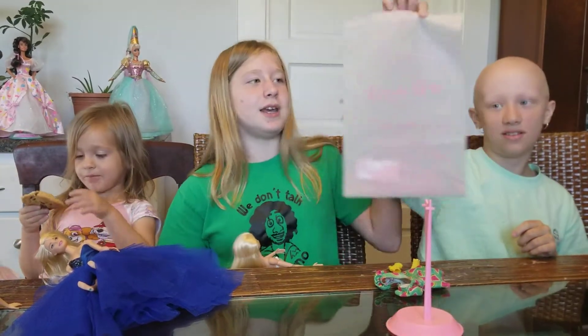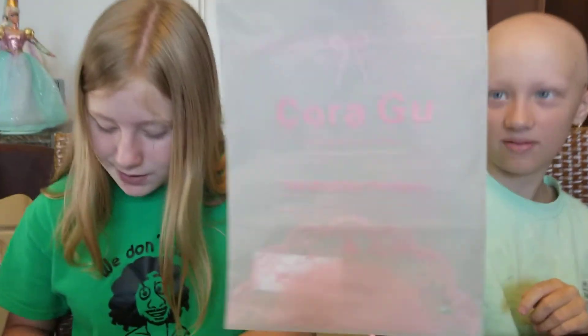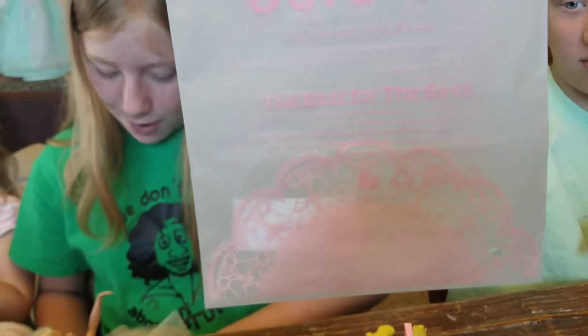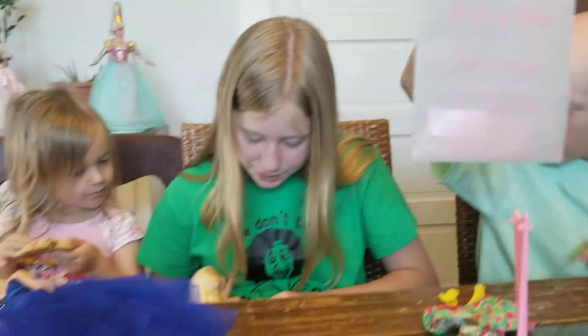It has pink writing, it has a ribbon at the top, and almost like a dress at the bottom — like a doily at the bottom.